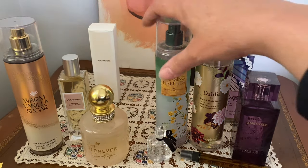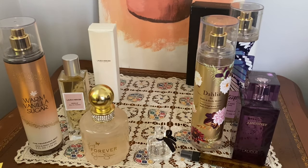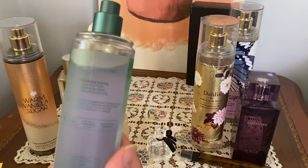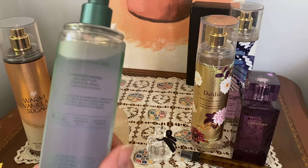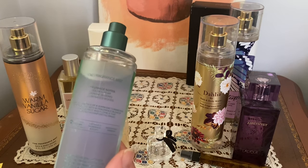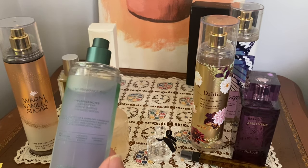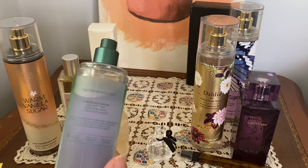The next one I want to talk about, which this kind of reminds me of — they also both have pear — is Chasing Fireflies. And I have been really enjoying this one. This has pear, jasmine, and illuminated woods. So again, you get some fruity notes and some florals, but it's deepened by this woody note, so it's not completely fresh. It's very cool weather appropriate — maybe spring and fall — but you can definitely pick up the pear.